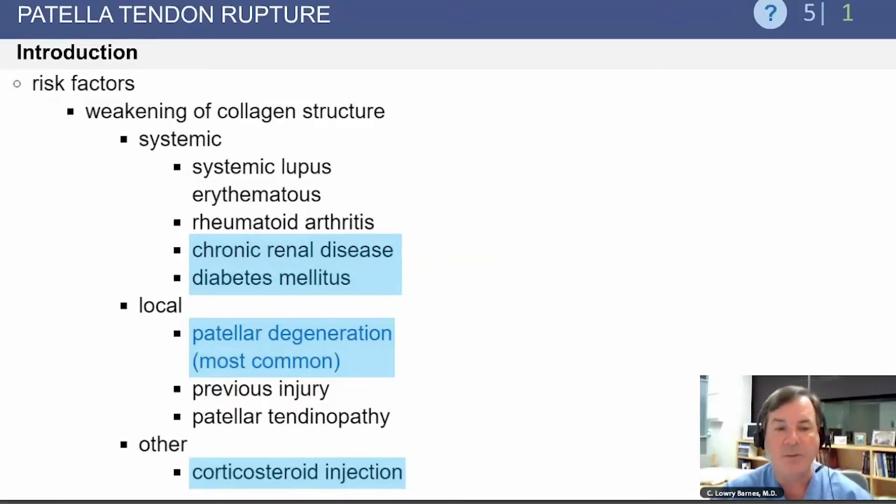It is often seen with chronic renal disease or diabetes mellitus. It's important to know that it's usually not just an isolated event — there has usually been some patellar tendon degeneration prior to the rupture, and the patient may have had corticosteroid injections in the area previously.